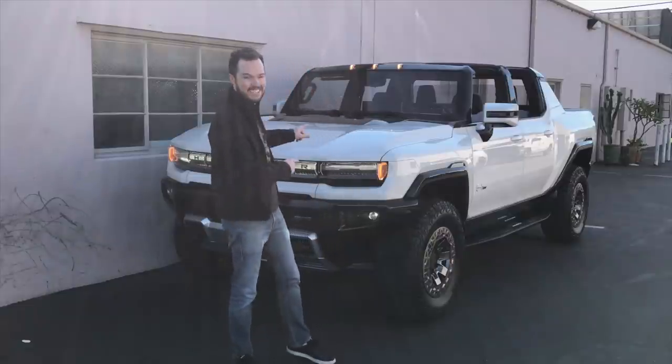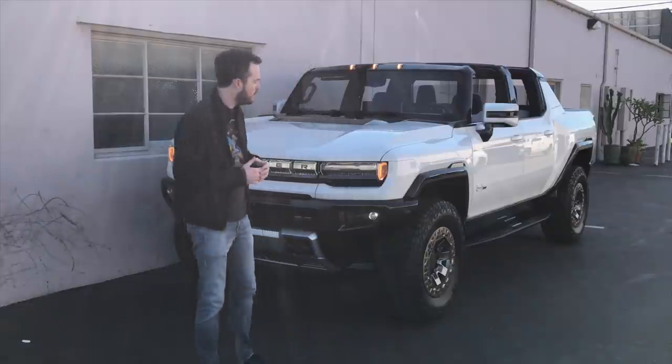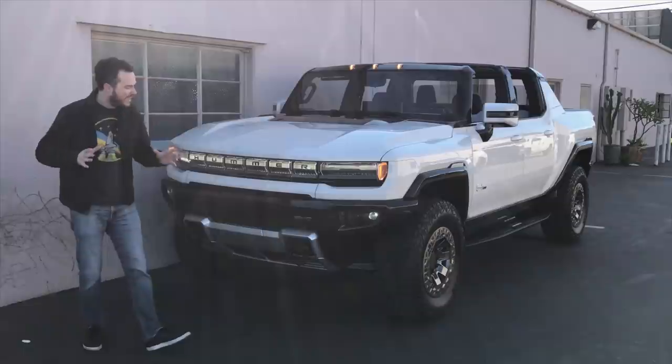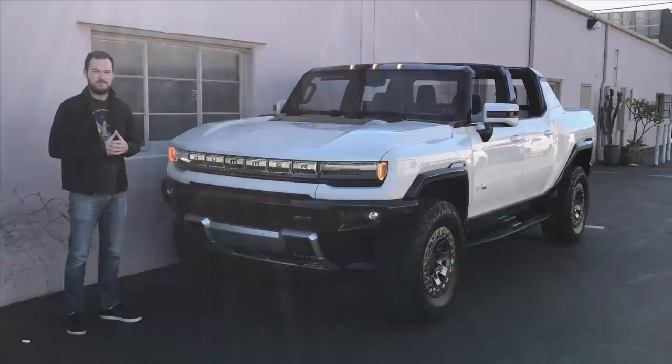Hi, I'm Brett Evans with MotorOne.com and as you can see, today is not a normal day. I'm here with a 2022 GMC Hummer EV and I cannot wait to dig in and get a closer look at this truck's interesting details and features. Come on with me.